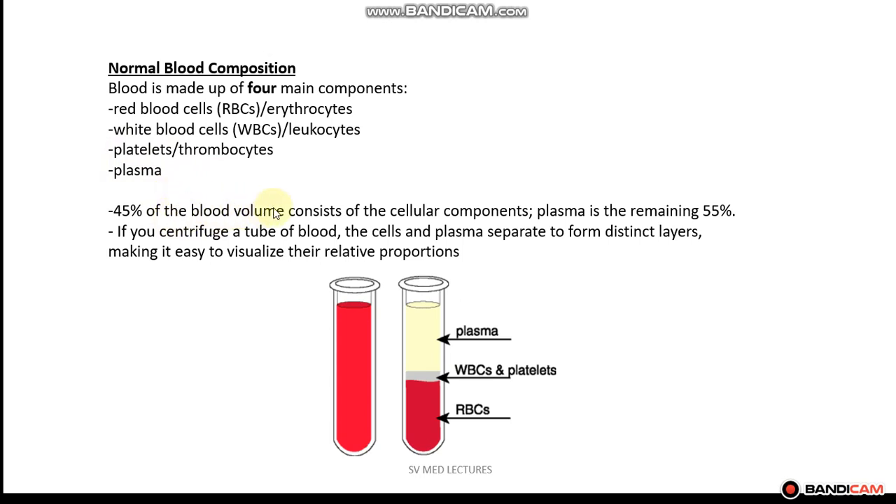45% of the blood volume consists of the cellular components — red blood cells, white blood cells, and platelets. The remaining 55% accounts for plasma.